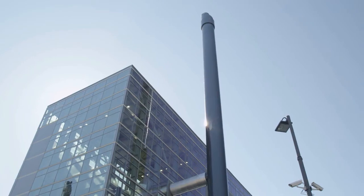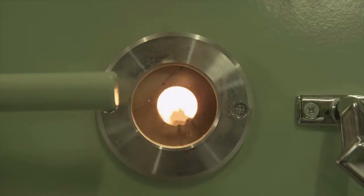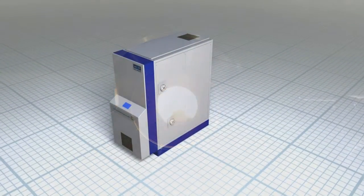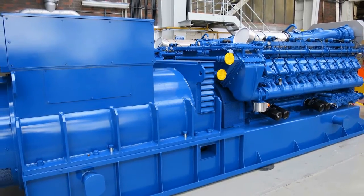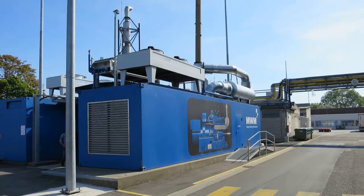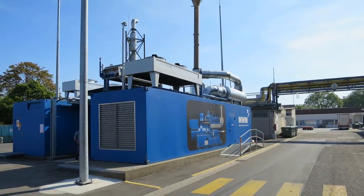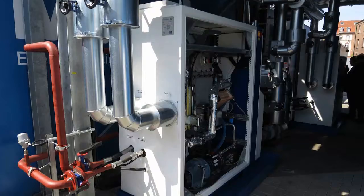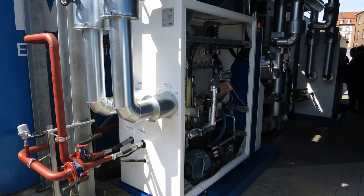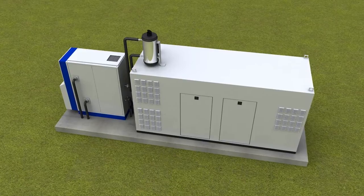A remarkable amount of energy is wasted every day through industrial processes, power generation, and waste incineration. The Kraft engine improves energy efficiency in all these cases. Large-scale generator sets always waste a large part of the energy spent through fuel consumption — valuable heat escapes from the exhaust and cooling circuits. The Kraft engine captures this heat and converts it into electricity, improving overall efficiency by more than 5%, a significant reduction in fuel costs, not to mention the environmental benefits from reducing emissions.